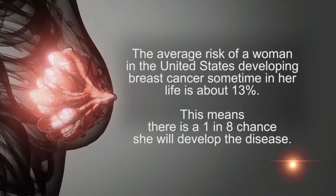Breast cancer is the most common cancer in women except for skin cancer. Currently the average risk of a woman in the United States developing breast cancer sometime in her life is about 13 percent, meaning there's a one in eight chance she will develop the disease. Over the years there have been many advancements that help detect breast cancer early and ultimately save lives.